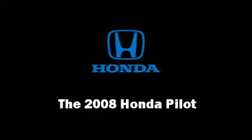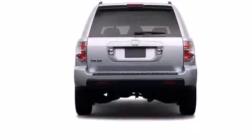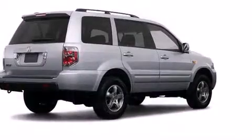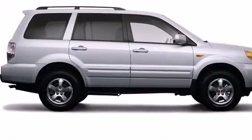Climb inside the 2008 Honda Pilot. A 3.5 liter V6 engine pairs with a sophisticated five-speed automatic transmission, providing a smooth and predictable driving experience. Top features include front fog lights, front and rear reading lights, and a rear seat entertainment system.